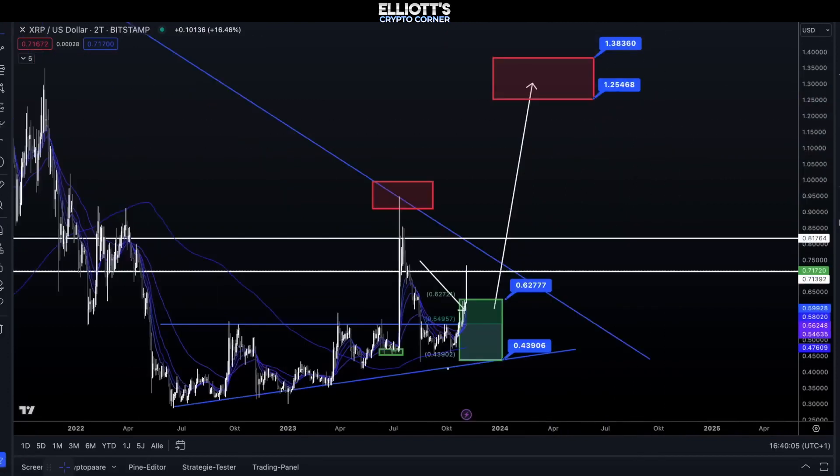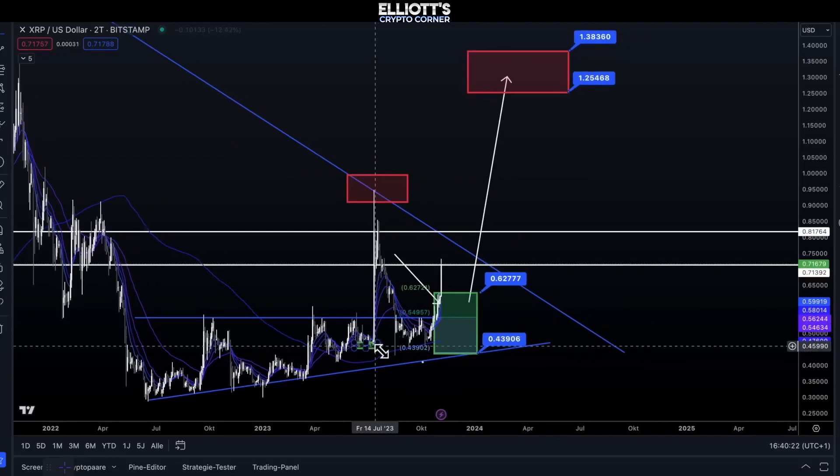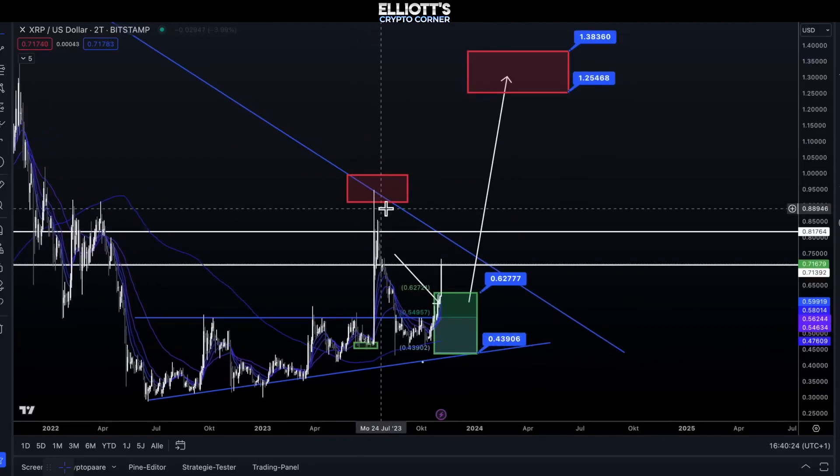Let's turn our attention to XRP, Ripple. What's happening here? As we've mentioned before, analyzing XRP is one of the trickiest coins, but our analysis has been correct so far. We had given a small green target box that held well in the past, and now we have broken above it.